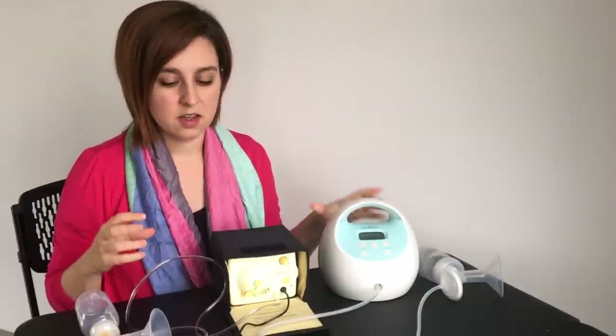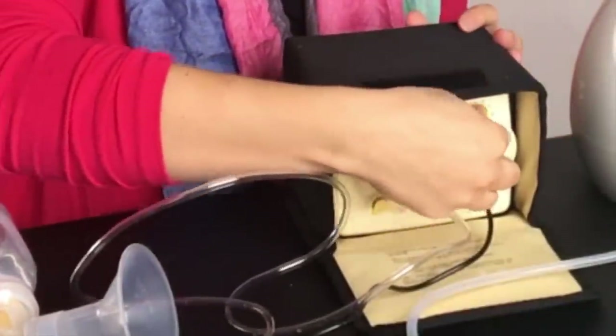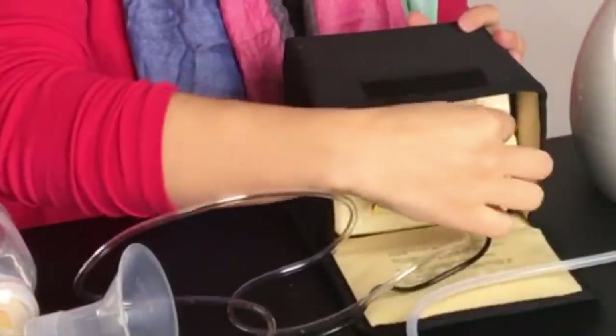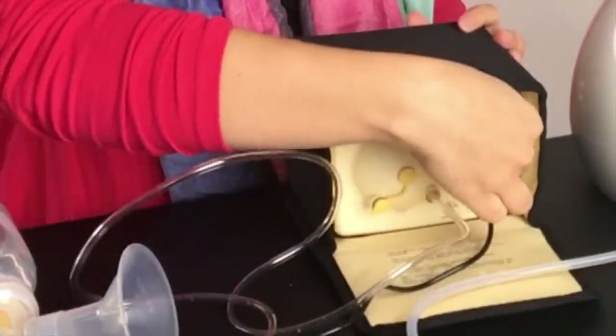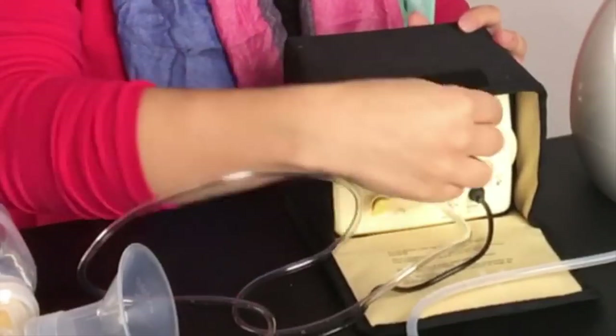The biggest and most important difference between these two pumps in my opinion is the way that they suck. With the Medela, you've got your suction speed and intensity on a single knob, so you can start it out slow or turn it up for a harder suction. It's very adjustable and easy to use.